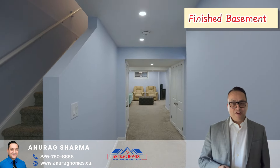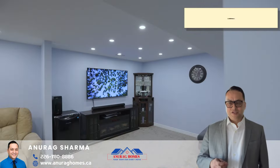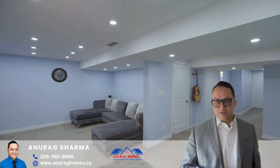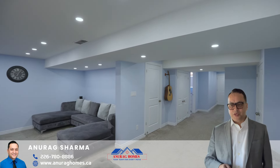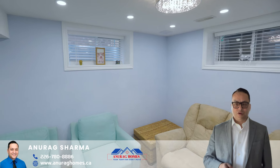The finished basement features a beautiful rec room, a three-piece bathroom with quartz countertops, a separate media room, and a laundry room. With its potential for an in-law suite, it could be a legal duplex — this space offers endless possibilities.